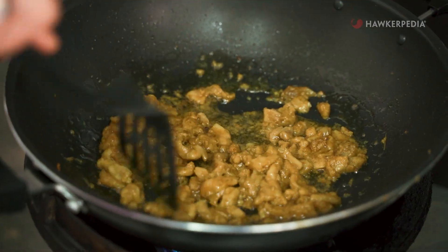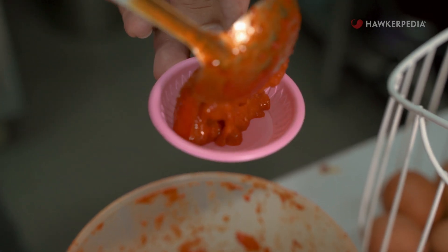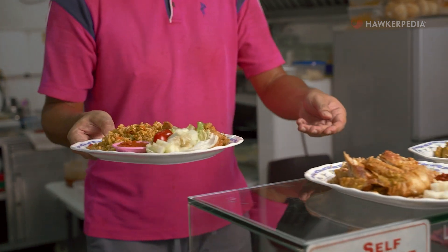Layang Layang in Shira was originally a home-based business named after the owner's daughter. They used to sell at various events and conventions. But everything changed when the pandemic attacked, so the owners decided to set up a physical stall. Layang Layang in Shira's eclectic menu was born out of a desire to maximize the ingredients they already had, which has led to many innovative creations.